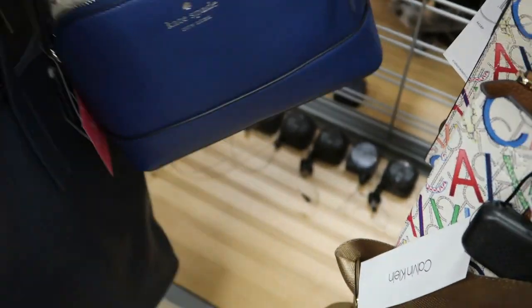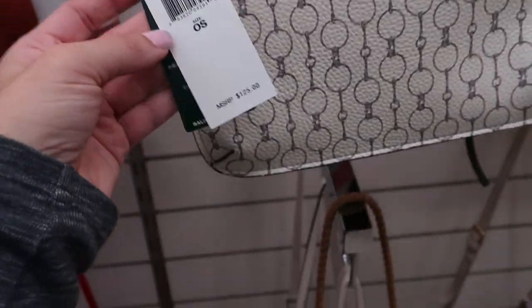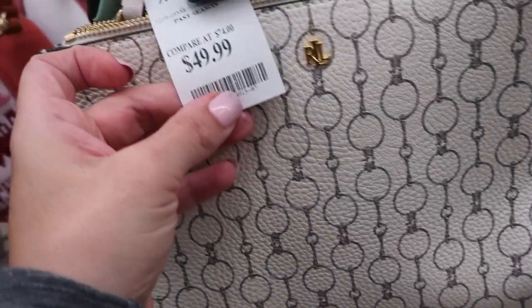Here's a new blue Kate Spade for $59.99 — just a really cute crossbody. Here's a small little Raffle and it retails for $125, and it's $49.99.